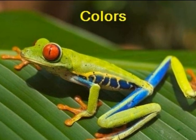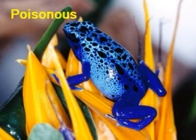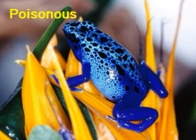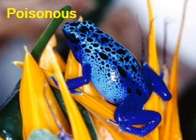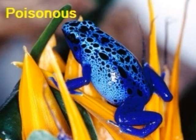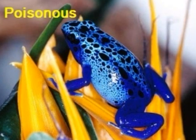Frogs also come in several colors. Most bright-colored frogs are poisonous — they are telling other animals not to eat them, and if they do, they will get very sick and sometimes die. This is a sign to other animals to stay away.